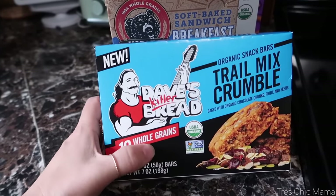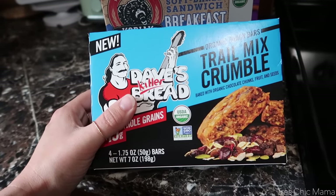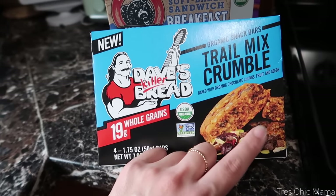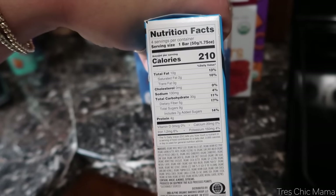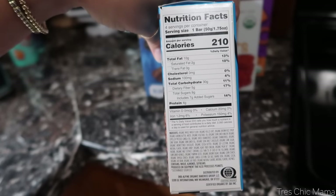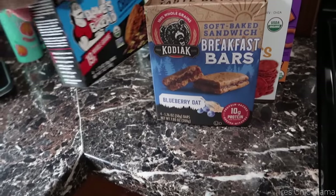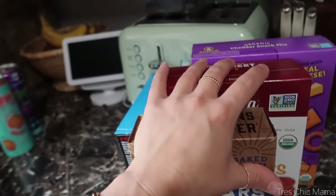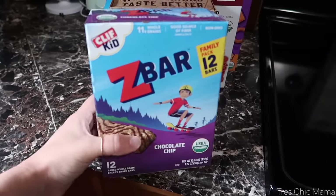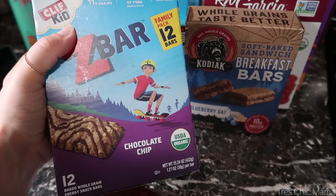These are the Dave's Killer Bread Trail Mix Snack Bars — they sounded really interesting with pumpkin seeds, dried cranberries, some chocolate chips, fruits, nuts, and seeds. They have seven grams of added sugar, five grams of fiber, and four grams of protein. Always trying to find quick items that will keep Sydney going throughout the school day. And then her beloved chocolate chip Z bars — she loves these, so I grabbed a big 12-pack.